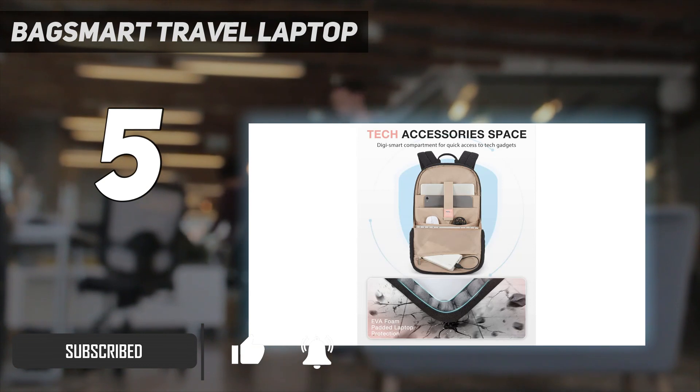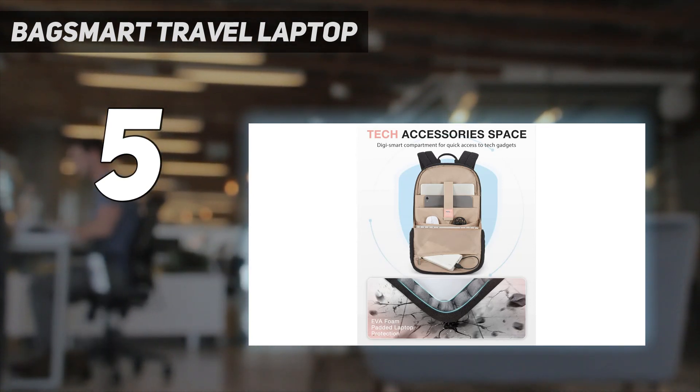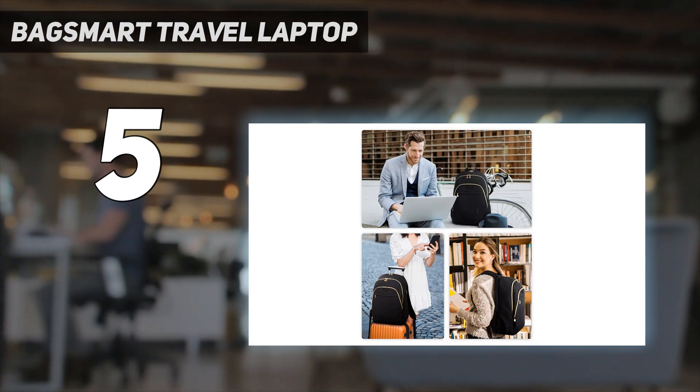During our tests, we found that this bag is spacious enough to fit a laptop, an iPad, a notebook, and a sweatshirt with plenty of room left over to add more.